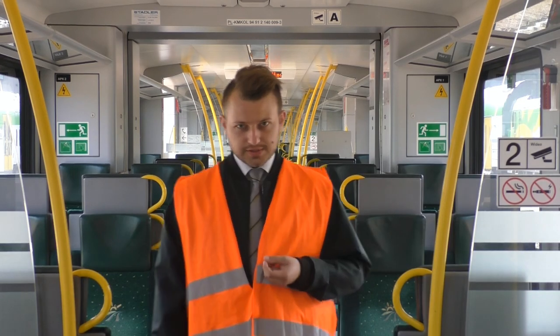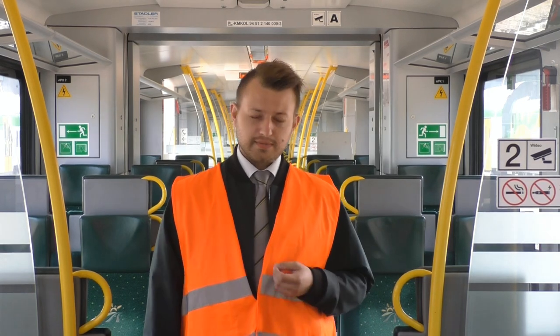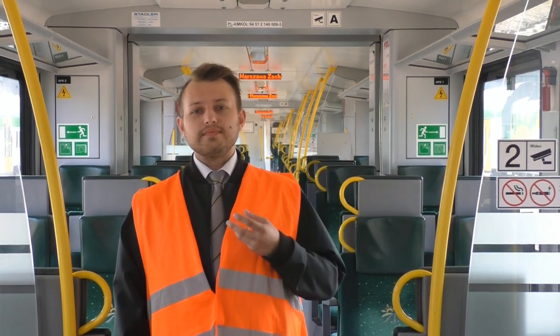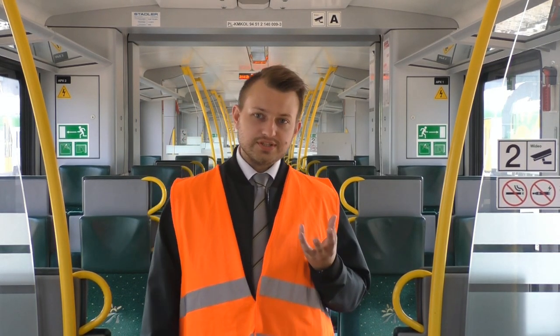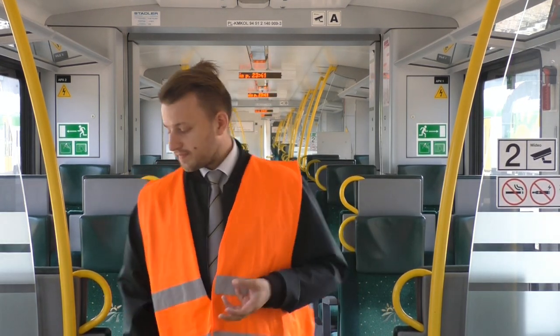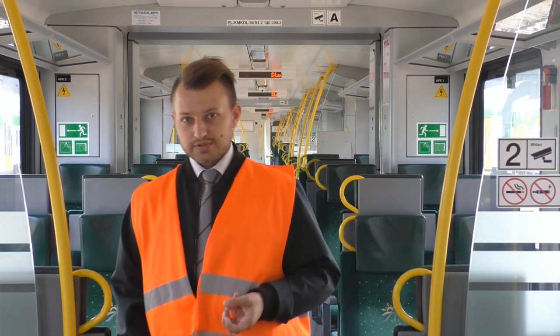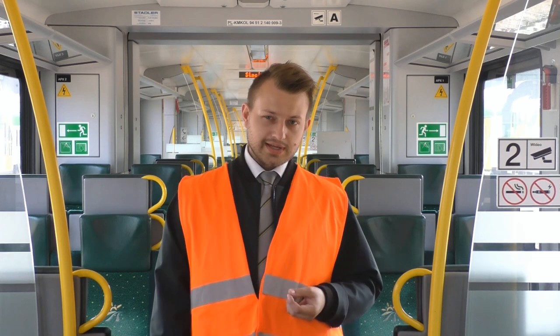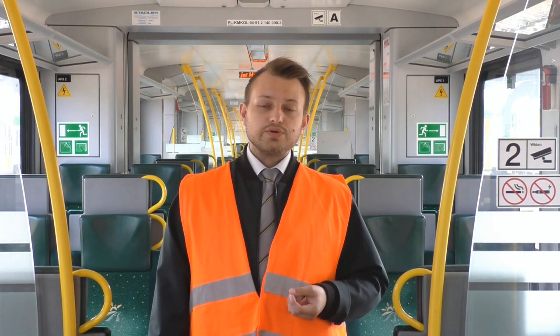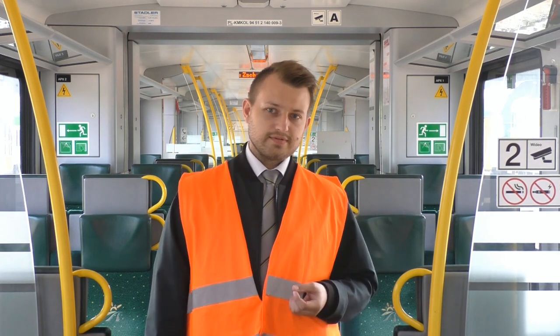ER 75, bo tak nazwany i zarejestrowany jest dzisiaj omawiany pojazd, był powiewem zupełnej nowoczesności na polskiej kolei w tamtych czasach. Klimatyzacja, wygodne, komfortowe fotele, nowoczesne stopnie usprężynowania i prędkość konstrukcyjna 160 km/h to były elementy, których żaden przewoźnik regionalny w tamtych latach nie mógł zaoferować.